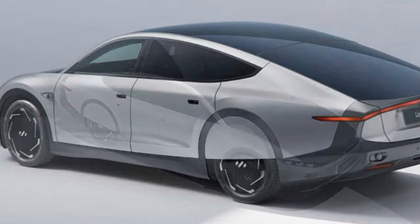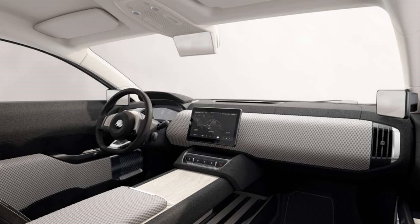The Lightyear Zero has an attractive dashboard featuring a 10.1-inch touchscreen infotainment system that allows for cloud-based updates.